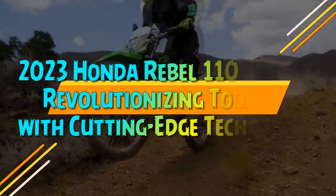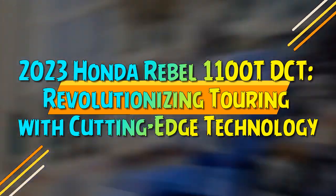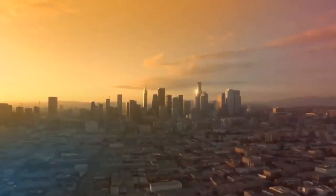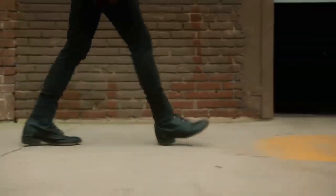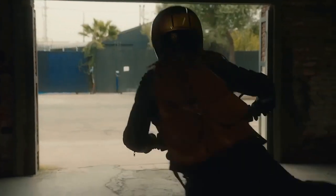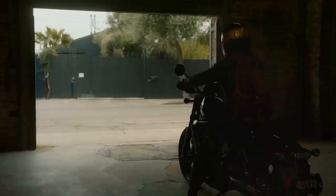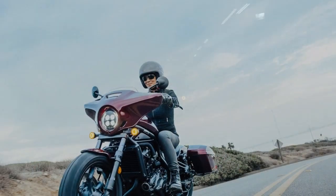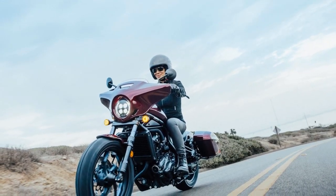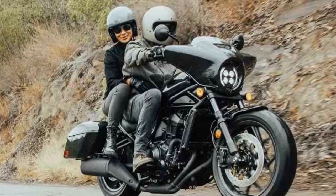Many motorcyclists, myself included, kick-started their riding journey on a Honda Rebel, and there's no need to part ways when craving more power. Honda's Rebel lineup offers a progression from the 300 to the 500 and up to the 1100, providing riders with a seamless upgrade path as their appetites for bigger bikes grow.